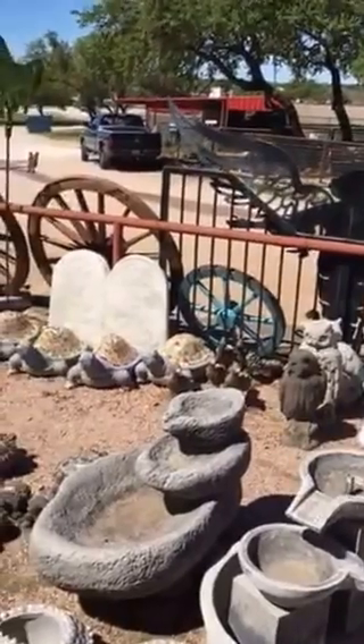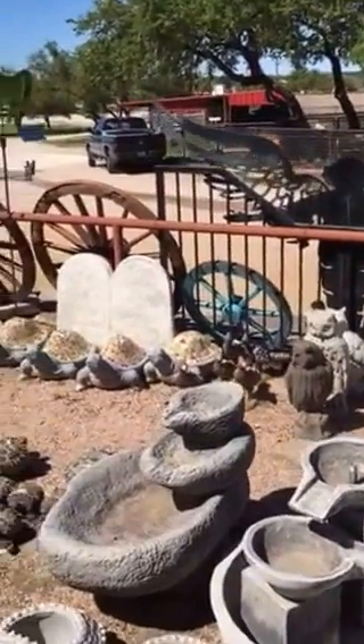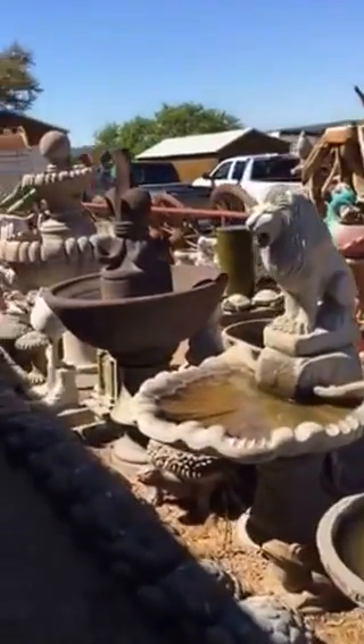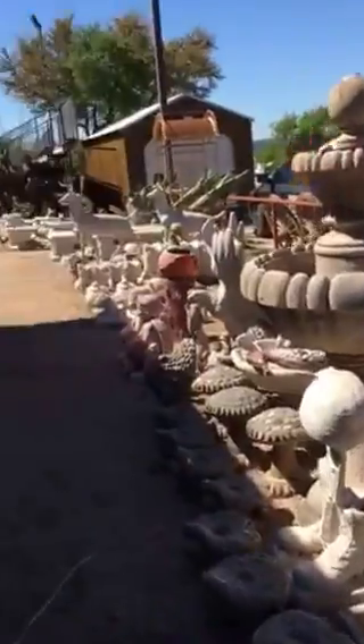They used to have miniature donkeys over there — Poncho and Lefty — but I think they got rid of them. They had chickens and stuff too. They have a horse. I'm just going to walk around and look.